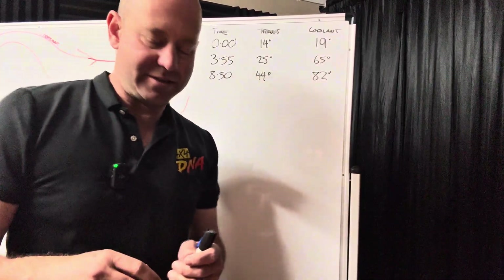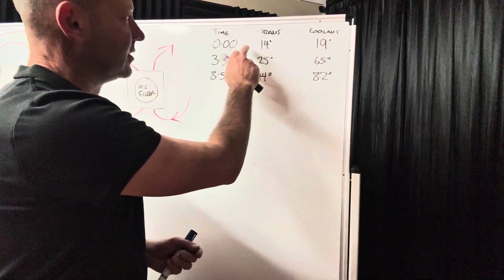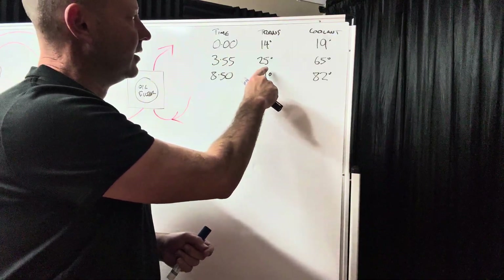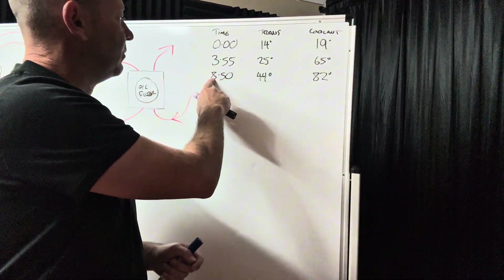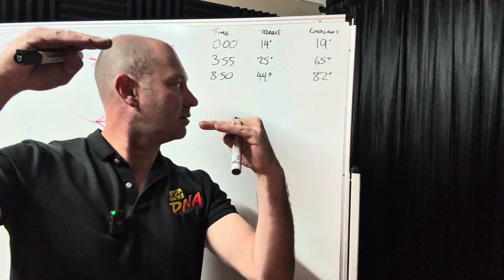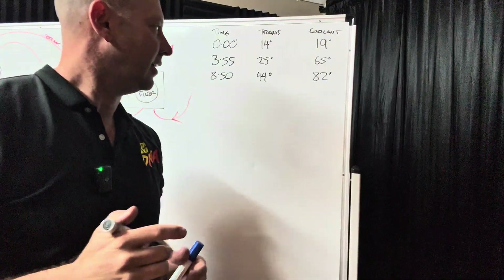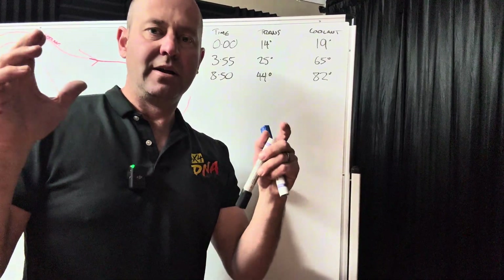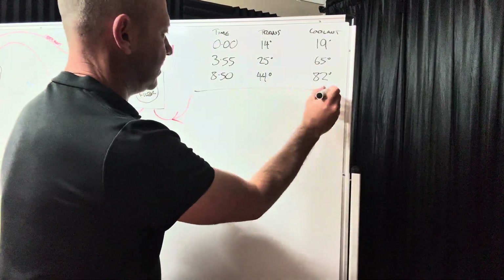In the video: at zero minutes, trans temp was 14 degrees, coolant was 19 — about the same. As we started driving, around the four-minute mark, trans temp quickly rose to 25 because coolant went to 65. At almost the nine-minute mark, trans temp got to 44 and coolant temp got to 82. The coolant temp is going to stay between 85 and 95 degrees, fluctuating up and down. The trans temp keeps going up but because of that heat exchange, those two keep working together. Let's do some scenarios I've seen out on my travels.